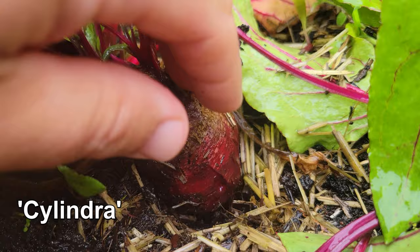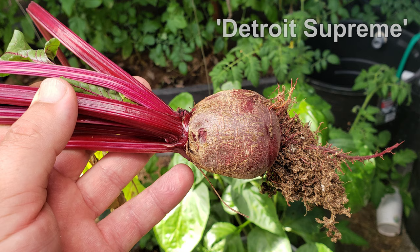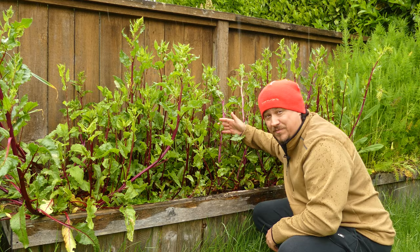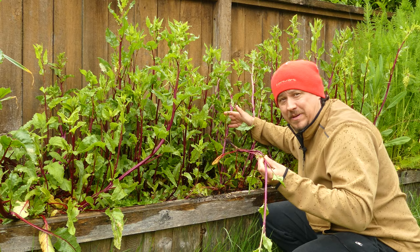Cold, hardy, and tolerant of a wide range of soils and conditions also makes beets super easy to grow. Which makes this dark, dreary day even worse. Because not only is it pouring rain, I'm not going to be getting any beets — at least not from this bed.